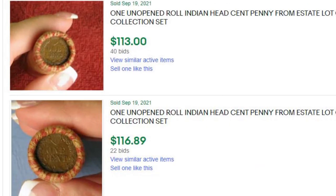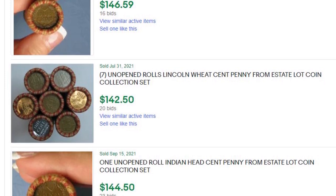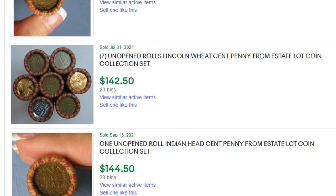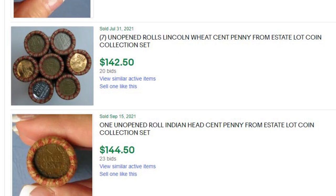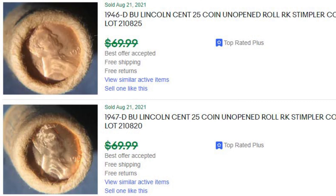These listings say unopened rolls from estate coin lots. They look like they've been closed, and we're going to see if we can actually close a roll that looks very similar. These rolls sell for a lot of money — you've got an Indian head cent on the end of the roll, filled with wheat pennies inside, selling for over $140. One roll selling for $70, all different prices. Have these been opened? I really don't know. I'd like to trust these sellers. I hope they're not trying to scam people, but I'm kind of skeptical. Let me know your thoughts in the comments.